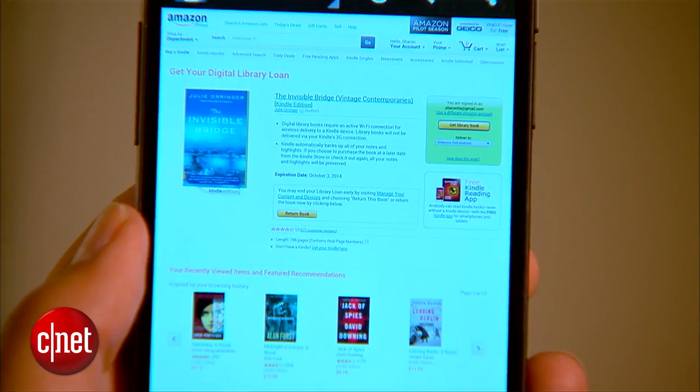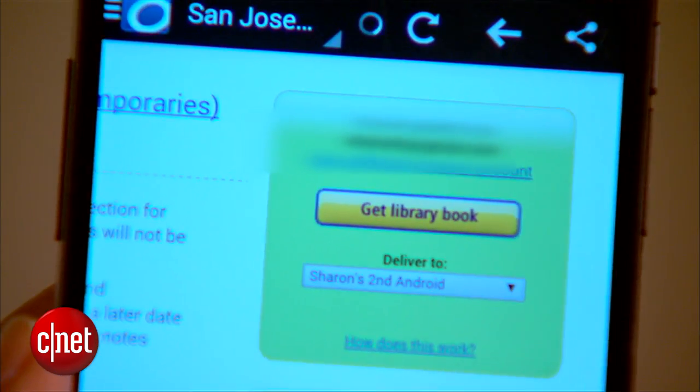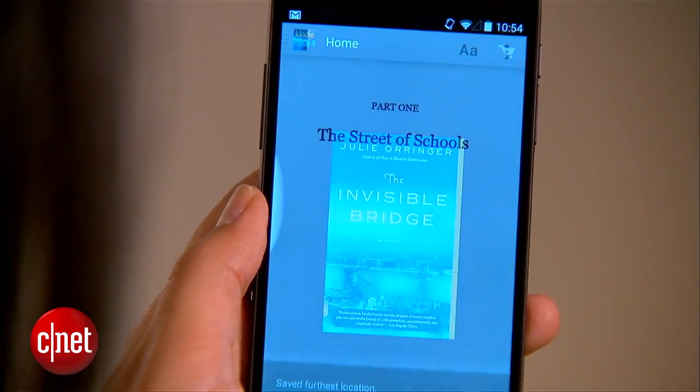From there you'll be taken to the Amazon website, where you'll choose the device where the book will get delivered. And if you did everything correctly, that book should show up in your Kindle library.